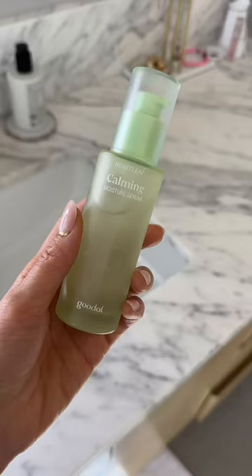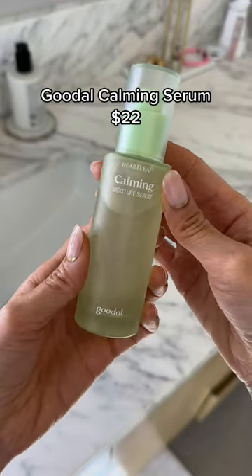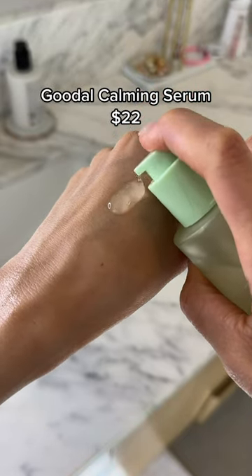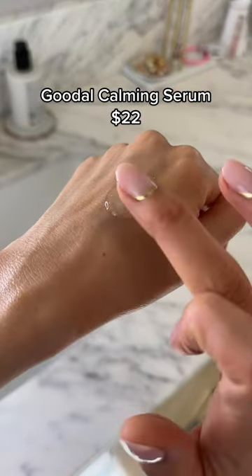Skincare that works instantly for breakouts. So when I get breakouts, my face gets red and inflamed around the pimple — it's so embarrassing. But the Goodall Calming Serum reduces the redness overnight.